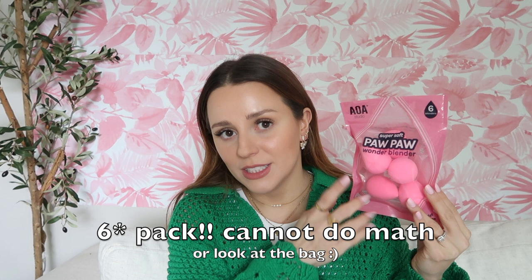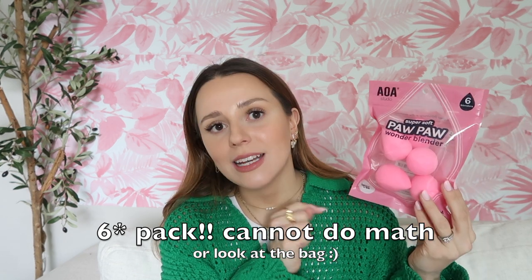I will never buy a single beauty blender ever again. This five-pack of sponges is only nine dollars and they're as soft and squishy, if not better, than the twenty-dollar beauty blender. They make my makeup look so blended, flawless, and dewy without looking like there are brush strokes or like it's taking away coverage. I am obsessed.